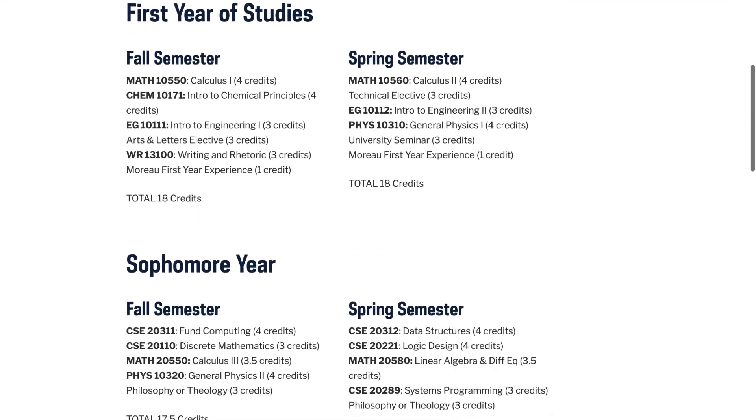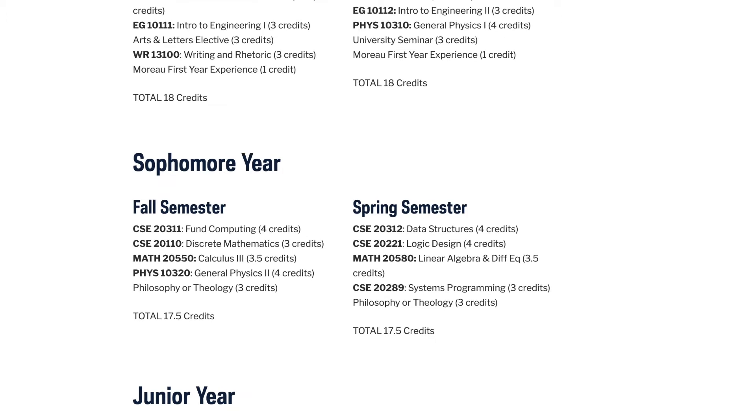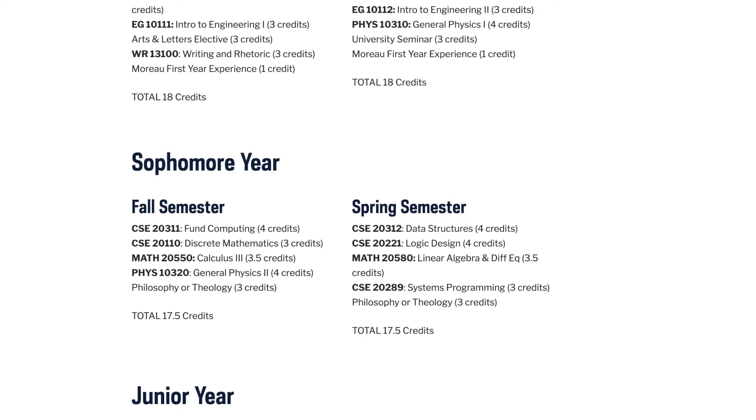Jumping to sophomore year, I'll be taking Fundamentals of Computing, Discrete Mathematics, Calc III, Physics II, and Philosophy or Theology. You need to take two philosophies and two theologies by the time you graduate.